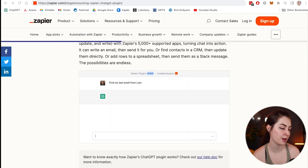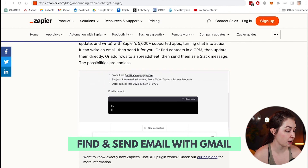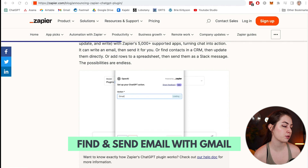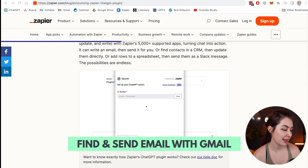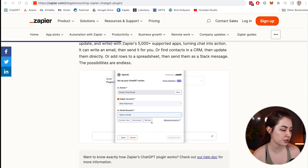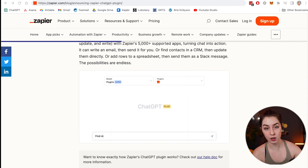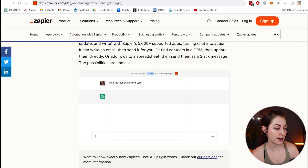For example, you could type 'find my last email from Lars' and ChatGPT is going to use Zapier, pull through that email via the Zapier connection. Through Zapier, you set up an action to connect to your Gmail account, so ChatGPT can actually search your Gmail and pull up that last email.